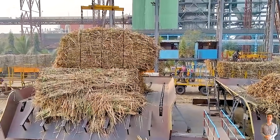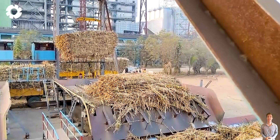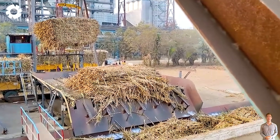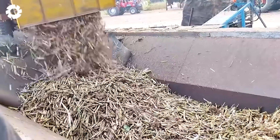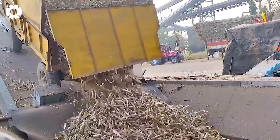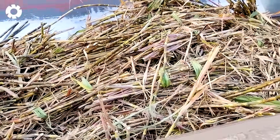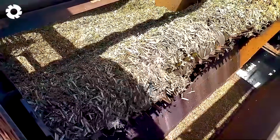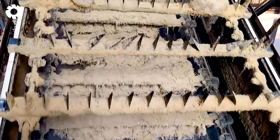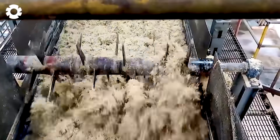Inside some of the most advanced sugar mills in the world, the sugar cane kingdom operates in a mesmerizing way. A series of conveyor belts move continuously, pulling each sugar cane chunk deep into the system. Gigantic engines roar, synchronizing every process, turning raw materials into pure, sweet, perfect white sugar crystals.